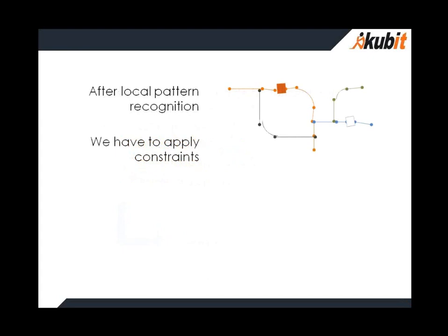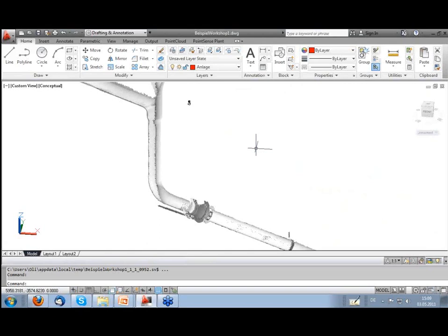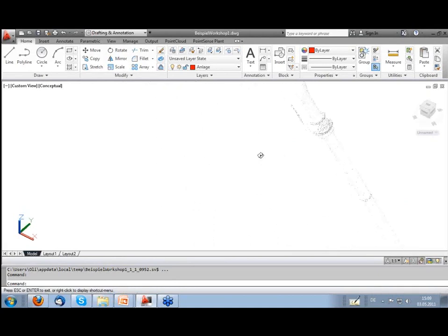Here is a graphic about this. We have two things to do: the first is local pattern recognition, and after that, we apply constraints. I'll demonstrate it now directly in AutoCAD — in this case AutoCAD Architecture 2012. I have a very small piece of a cloud here; I go to orbit to give you an impression, and I start with PointSense Plant.